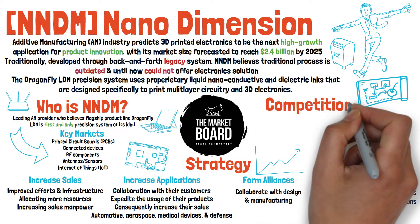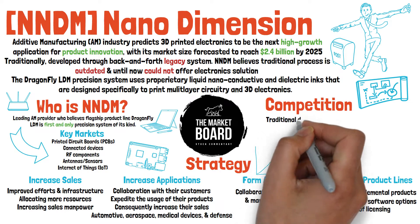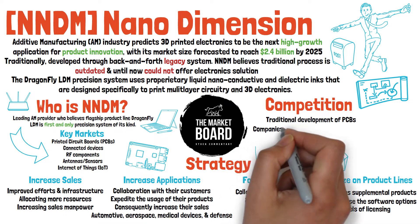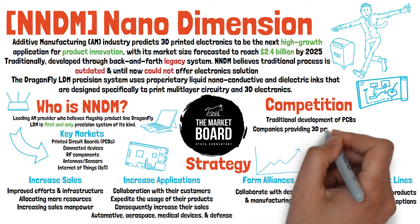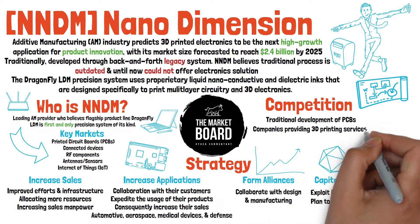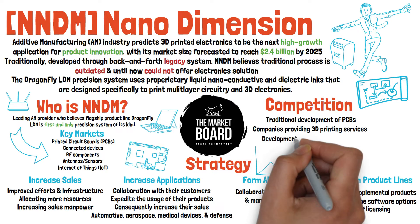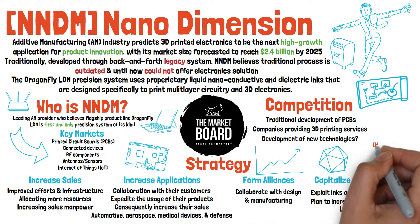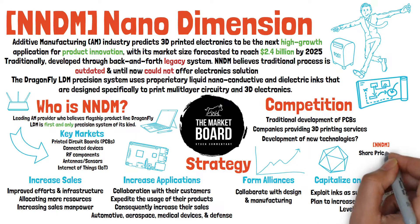Despite having an ambitious strategy, Nano Dimension will face strong competition in traditional prototype development of PCBs. Additionally, they will have to compete against companies already providing 3D printing services that have a large customer base, and finally, they may have to fight against future competition that rises due to technology development.